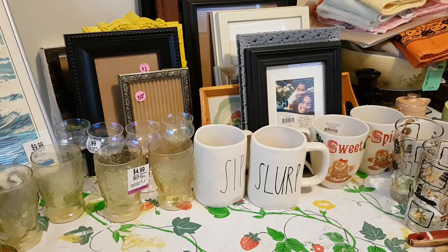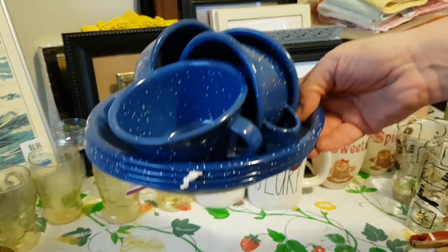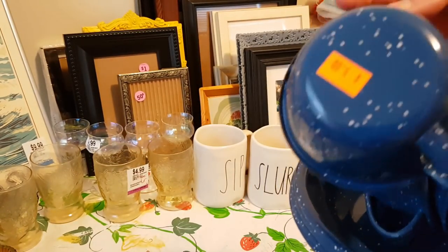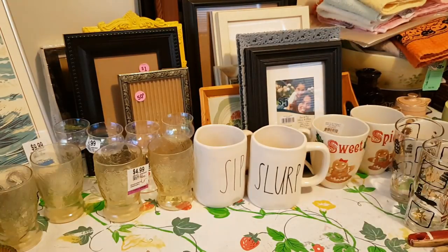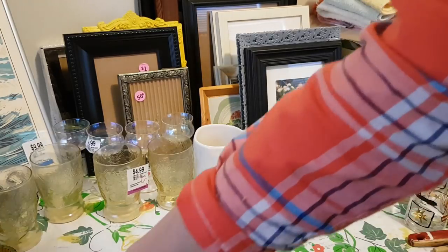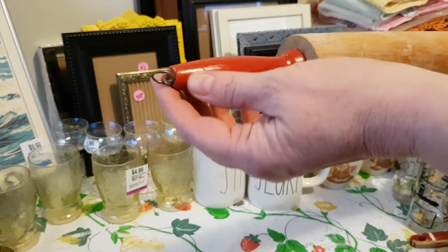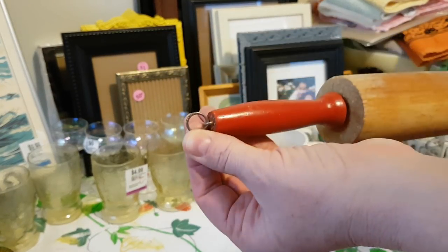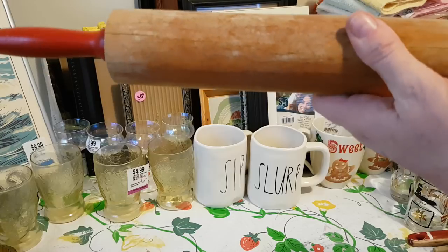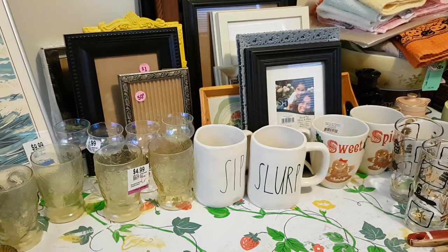I got this set of enamelware — there's four cups and four plates — I got this at Salvation Army and paid five dollars for the whole set. And I got this rolling pin with a red handle at an estate sale this morning. It already has a little screw eye and a hook to hang it. It still needs to be cleaned up — it's got flour on it — but 50 cents, you can't find one in a thrift store for 50 cents.